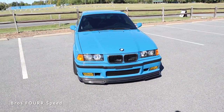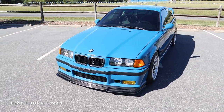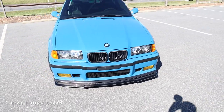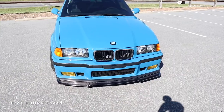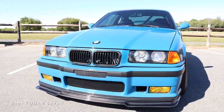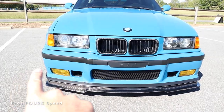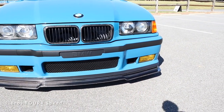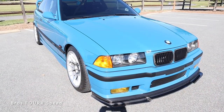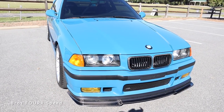Moving on to the exterior styling, I want to go over all the subtle differences that make this an M3 over the normal 3 Series. Starting up front, this bumper has a completely different style with a rectangular air inlet in the lower section. The kidney grille has carbon fiber surrounds with plenty of cutouts to provide cooling to the engine. BMW is right in the middle with a plastic trim piece running through it, and the fog lights are in the lower bumper with additional air inlets inside both fog lights.